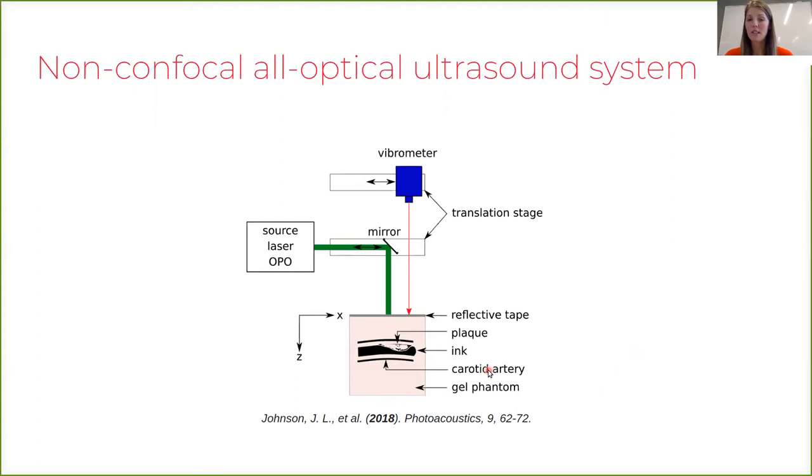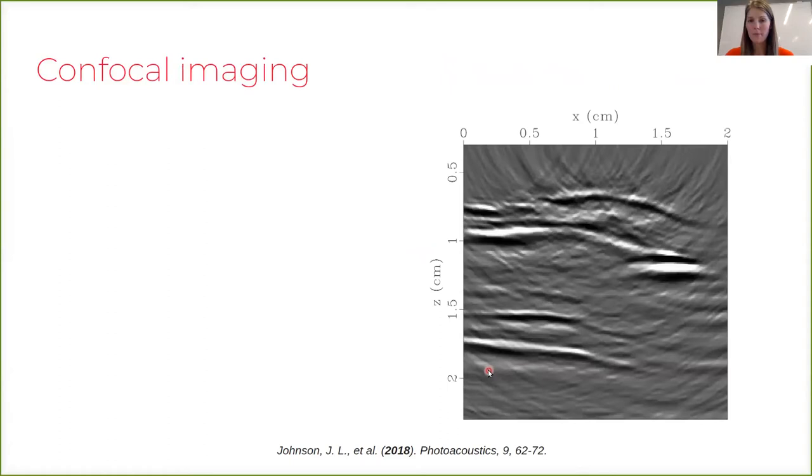With the confocal imaging scheme we do get a lot of detail in the image. We can see that on the left-hand side of the image we have a thinner artery wall, and towards the right the artery wall gets thicker, indicating there is most likely some sort of plaque deposit in that artery wall. We also see a bright spot that indicates something very stiff in the tissue, and that turns out to be calcification — also indicated by a gap in the data below the calcification, known as acoustic shadowing.